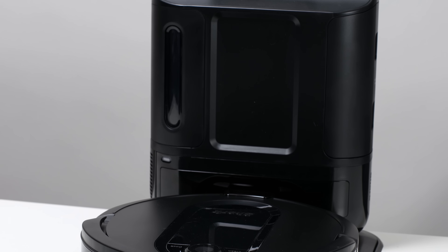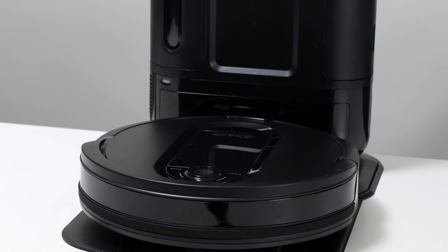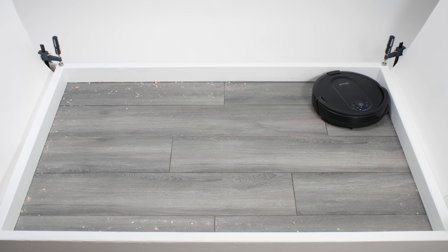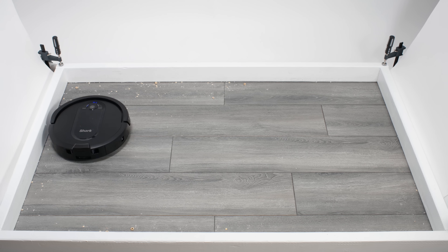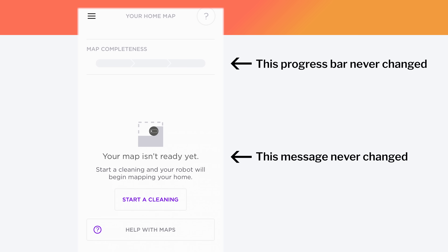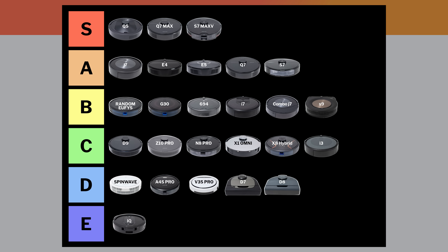The Shark IQ is compatible with a bagless self-empty dock and is usually very competitively priced. But it struggled picking up edge debris and had trouble navigating around certain more complex obstacles like chair legs in our navigation testing. Despite being a mapping robot with a camera, it also couldn't generate even one map during testing. This last negative especially drops it all the way down into the E tier.